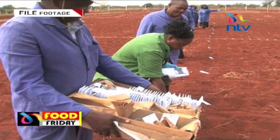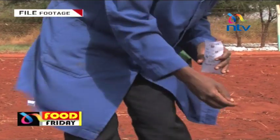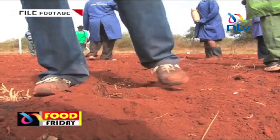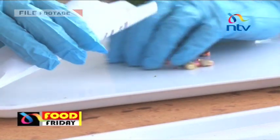When we were here in 2014 for the first time, they were just beginning those confined field trials and putting the very first genetically modified maize seeds in the ground. Those were MON 810 seeds which were specifically built to be resistant to pests, specifically the stem borer.